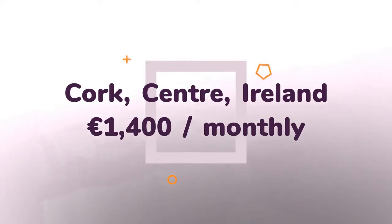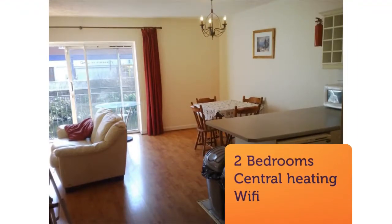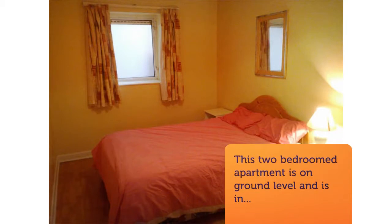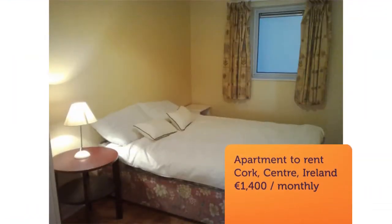The apartment has two comfortable-sized bedrooms with double beds and wooden floors, also with built-in wardrobes. The bathroom consists of a bath and pump shower. Refuse is included in the rent of the property.